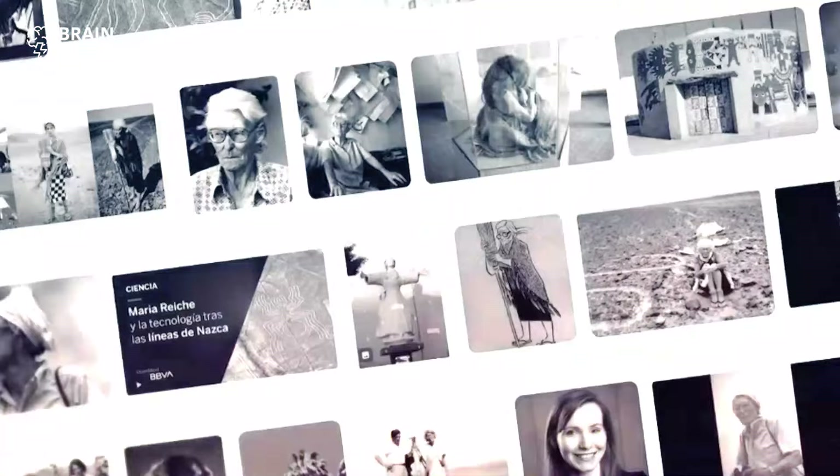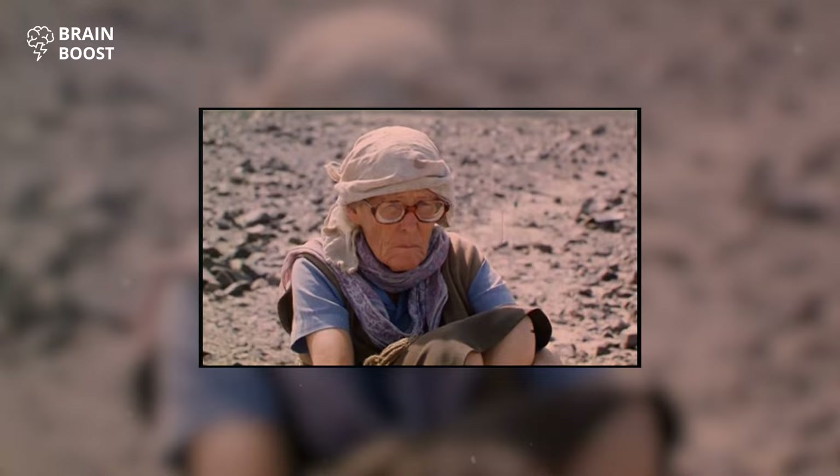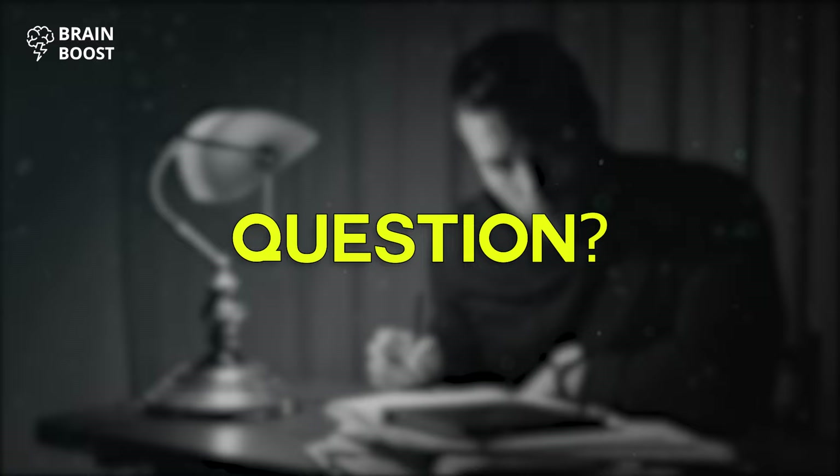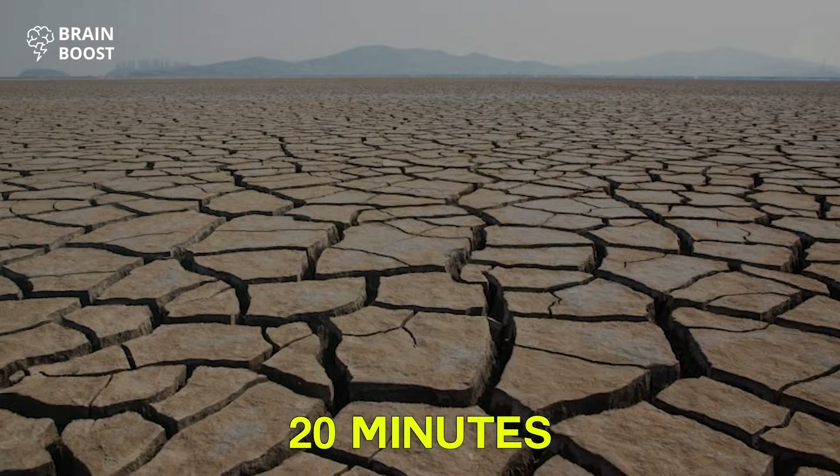She dedicated 40 years of her life to studying the lines and swept them inch by inch. She also moved into a small house close to the lines to protect them from unwanted visitors. Then, in the 1970s, American researchers called the astronomy-related theory into question. They noted that in a region like Nazca — one of the driest places on Earth with only around 20 minutes of rain per year — water is a real treasure.